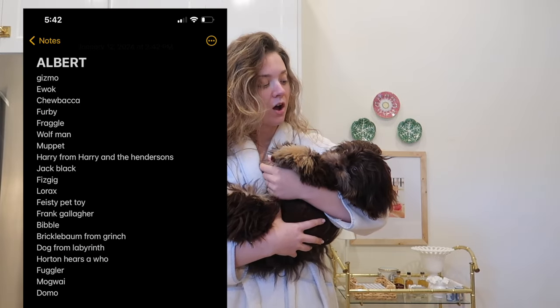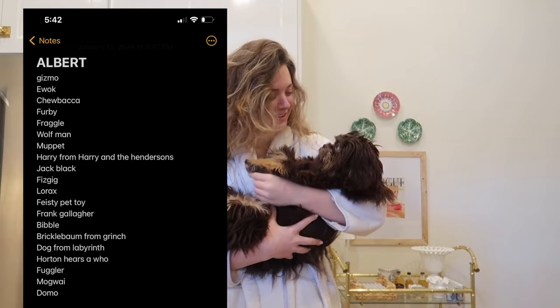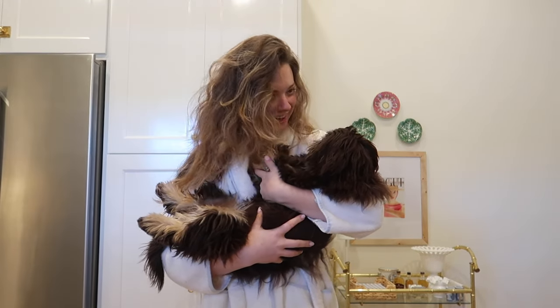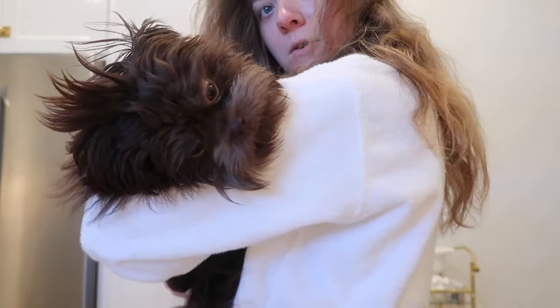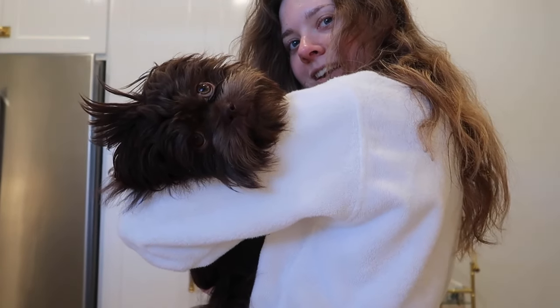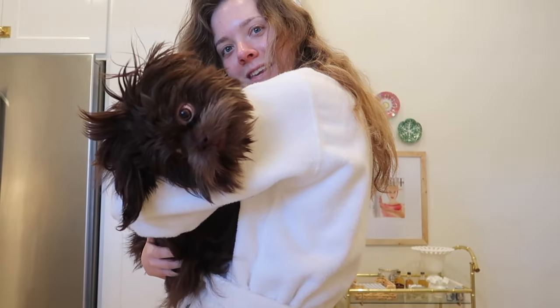Everybody on TikTok is so funny. I've started a list in my notes app of all the creatures and characters people say he looks like and they're all so good. I mean I think he looks like a gremlin — like Gizmo. Someone said Jack Black. That one had me and Jake pretty weak.